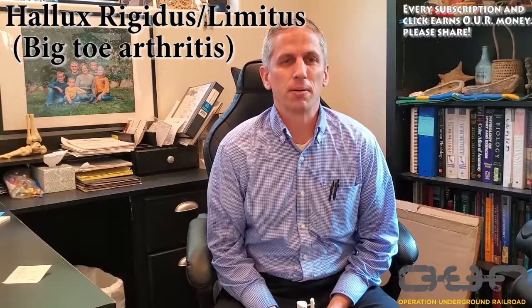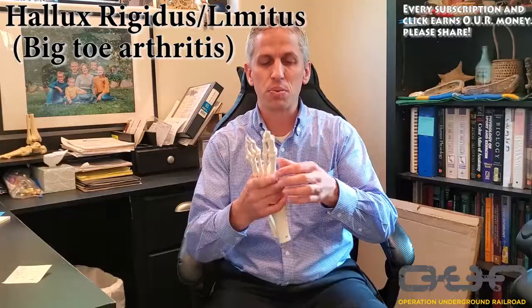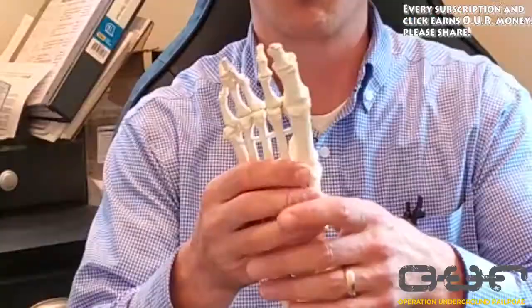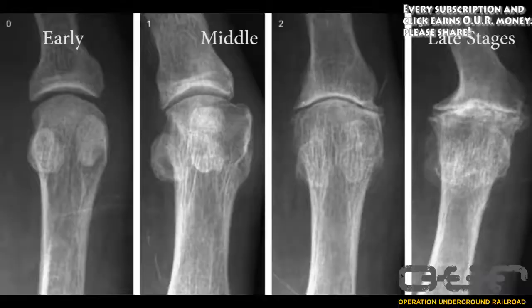Today we're talking about hallux rigidus, also known as big toe arthritis. This comes in various forms and causes, but it's really common. Usually what we're talking about is the big toe cartilage wearing out and getting really irritated. As it advances, you'll see big bone spurs coming off the top of the big toe joint. Early on it may look fine on x-ray, but on MRI or during surgery you'll often find holes and pockets of missing cartilage.